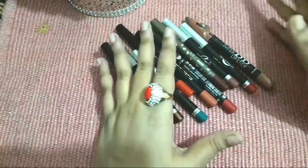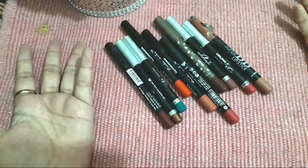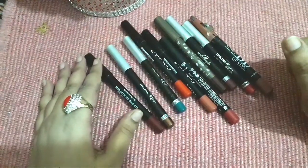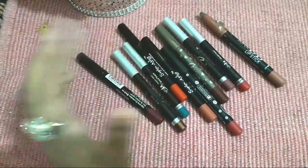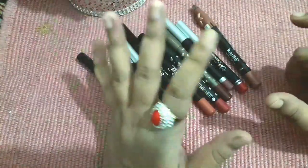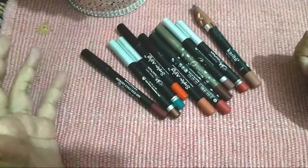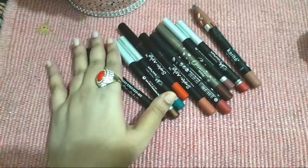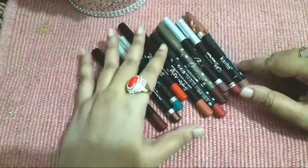Today my video is very interesting because I have collected lipstick crayon pencils to review. So many people have requested me to talk about lipstick pencils. I also have Rewaaj, Sofia Ashley, and Christine. Before watching, please subscribe to my channel, hit the like button, and if you have any queries or suggestions, feel free to ask me on Instagram or YouTube.